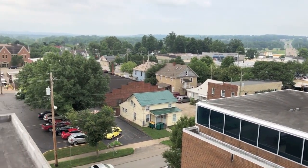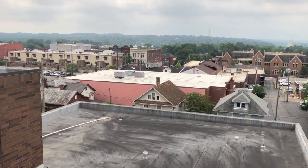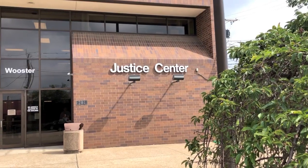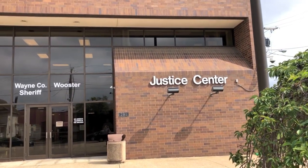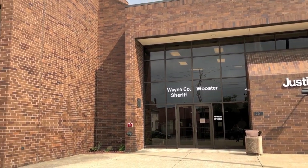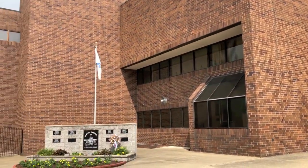The Wayne County Jail has sat in downtown Worcester for more than 200 years. The first county jail was built in 1816. The second jail was built in 1865 and now exists as the Old Jail Steakhouse and Tavern. The Wayne County Justice Center, which houses the current jail, was built in 1976.